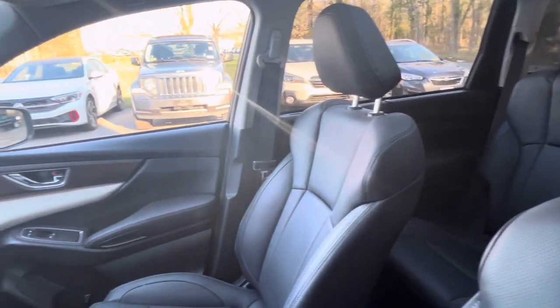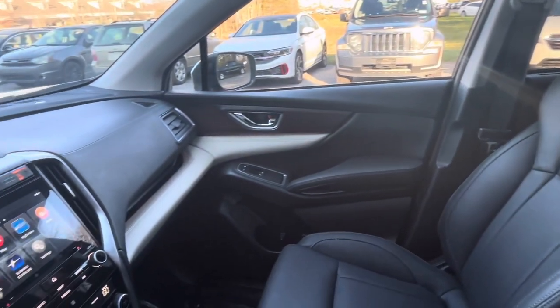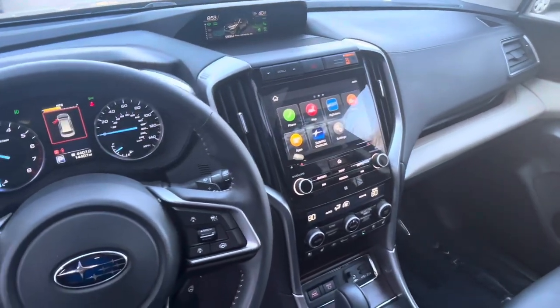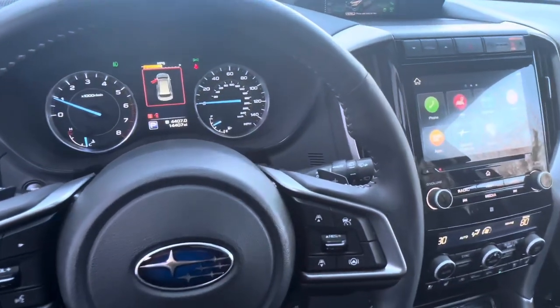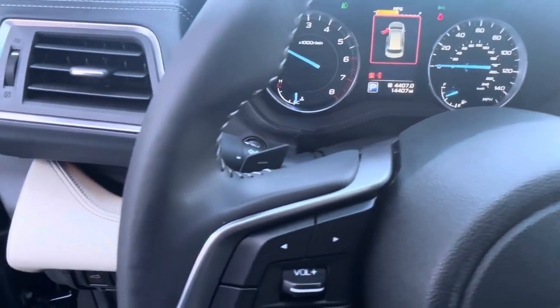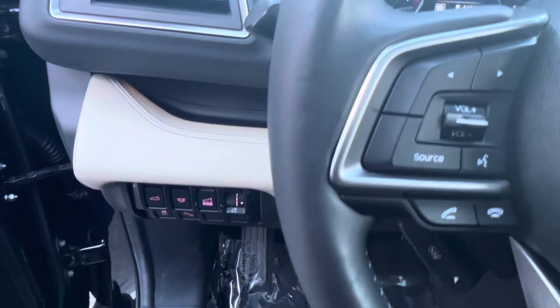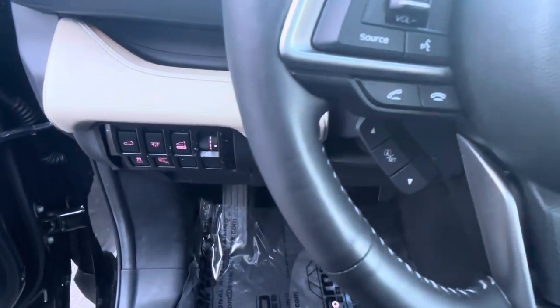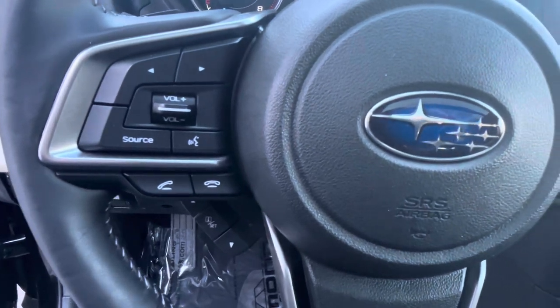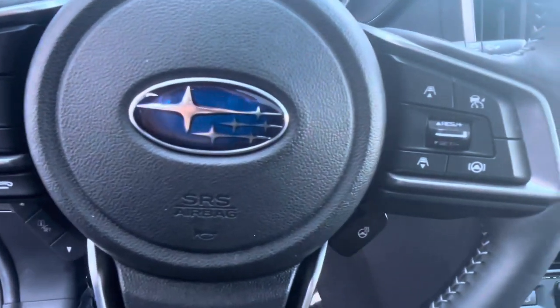The 2022 Subaru Ascent Touring boasts a sleek and modern design that commands attention on any road. From its bold front grille to its dynamic body lines, every detail exudes confidence and sophistication. The Touring trim level offers exclusive features like 20-inch alloy wheels, chrome accents, and satin silver side mirrors, elevating its aesthetic appeal to new heights.